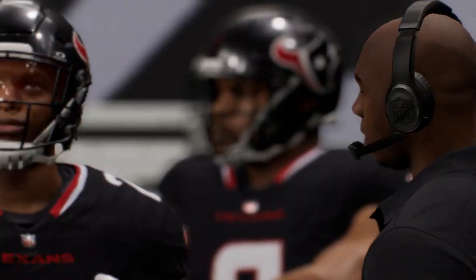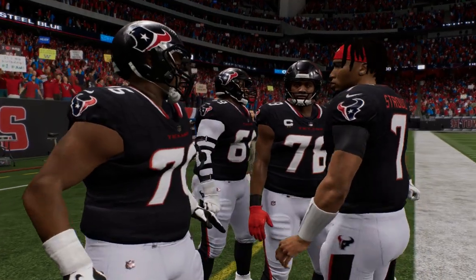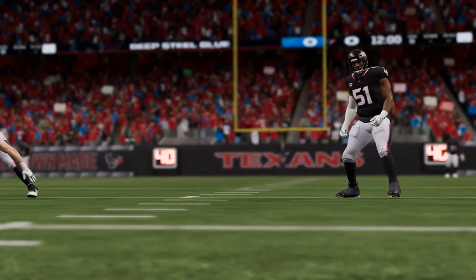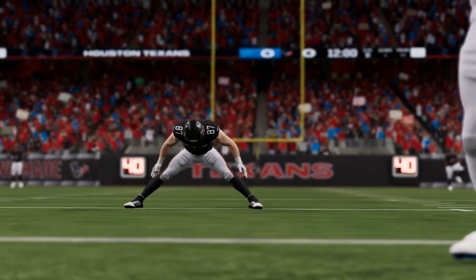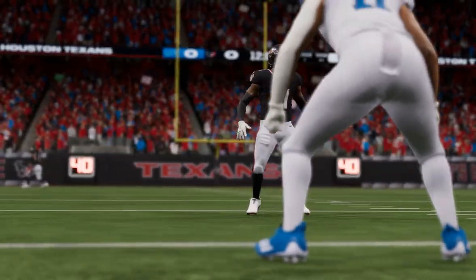Well, you've given me a pretty blank canvas to focus on, haven't you? The secondary. You know me well — in a game like this, it's always about the secondary. Can they handle the passing attack and make a few plays?